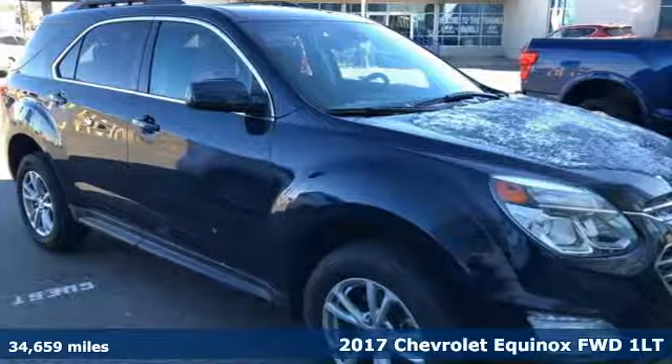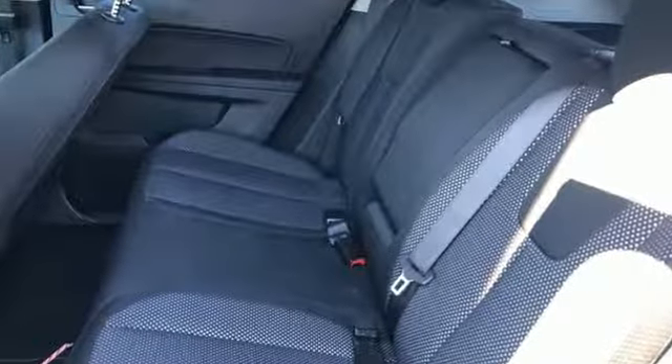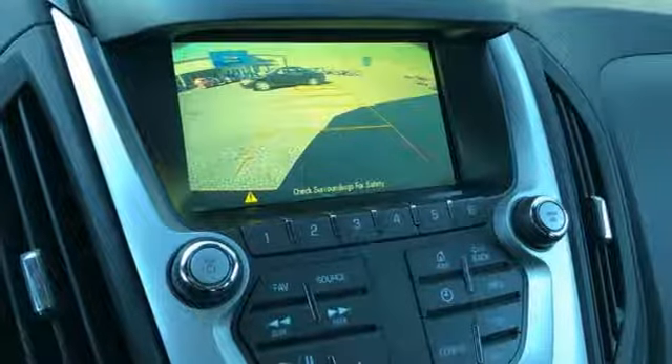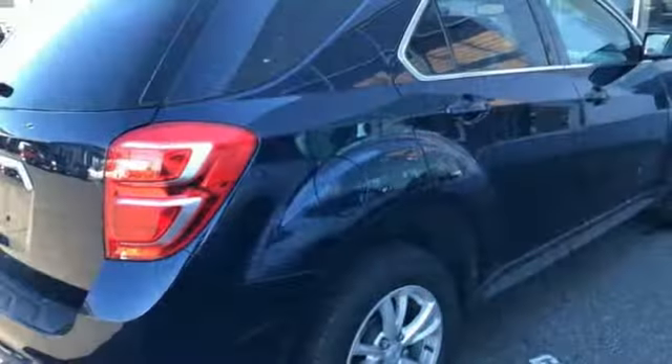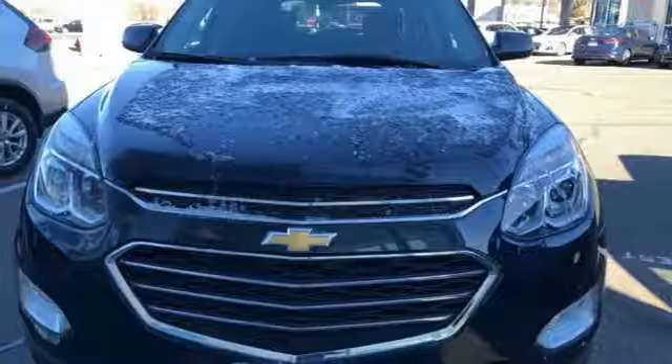It boasts an impressive list of features like these: streaming audio, power heated mirrors, front heated bucket seats, Wi-Fi hotspot, leather steering wheel, automatic transmission, aluminum wheels, gas pressurized shocks, and an I-4 engine.